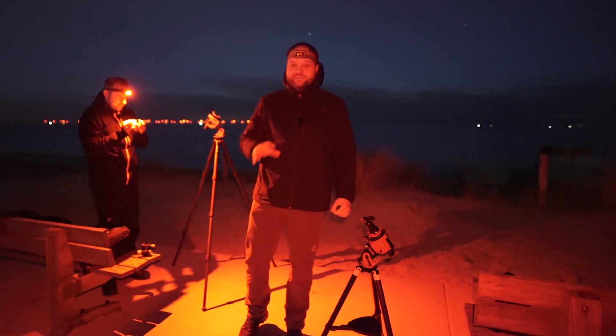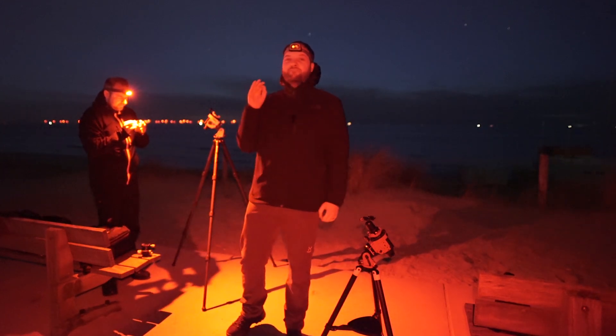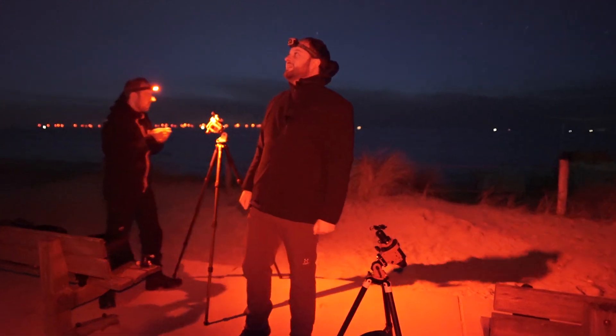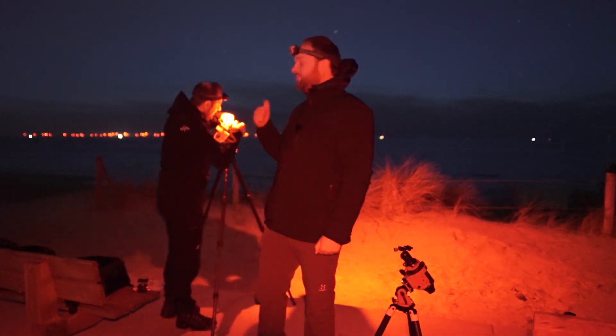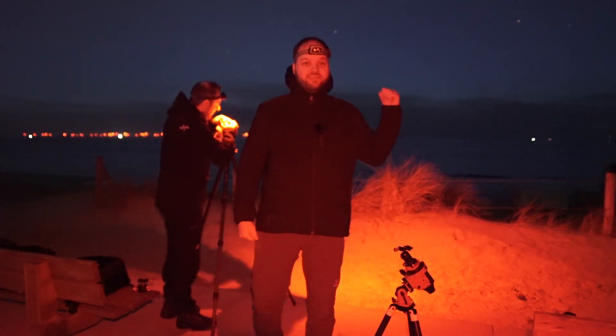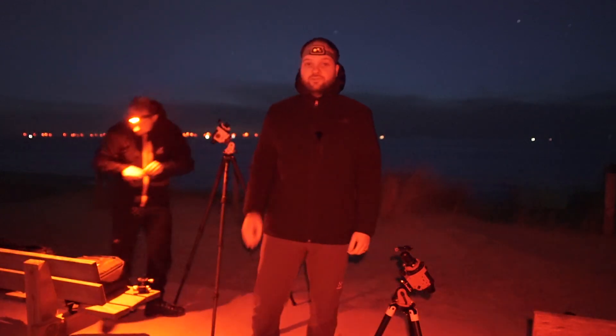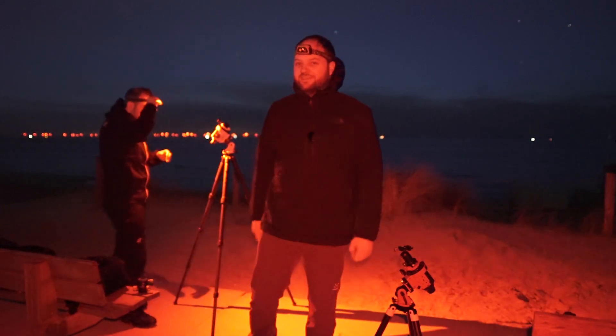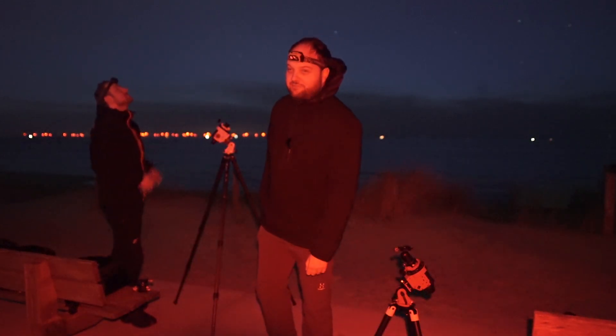Good evening, welcome back to the channel. Finally, after more than a month, I'm back out under the stars and it feels good. I'm with Martijn, we are facing west over the Dutch coast. We have lots of plans for tonight, but I'm not sure everything is going to work out. Let's start with a comet, so let's set this stuff up.